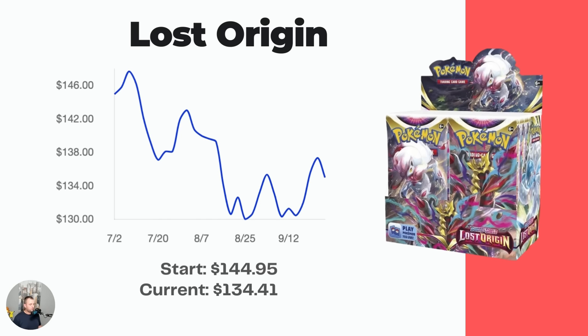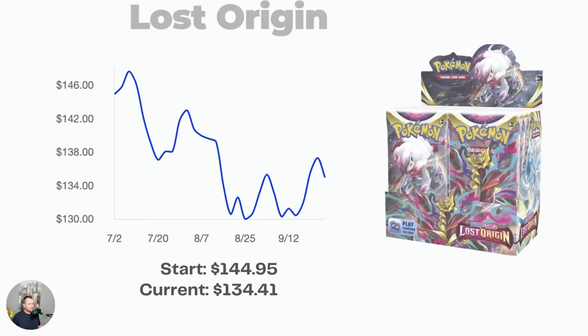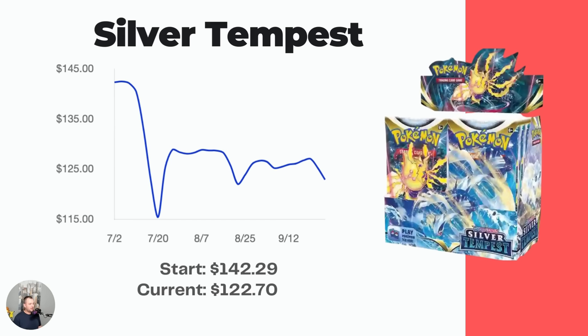Lost Origin has one of the biggest cards out of the Sword and Shield era — the Giratina — and just went through a reprint along with Silver Tempest. My contact at TCG and Games says Lost Origin is flying off the shelves and Silver Tempest is moving fast too. Now might be a great time to stock up on boxes from Chilling Reign through Silver Tempest — the last half of Sword and Shield — while they're at or below MSRP. People are going to remember getting back into Pokemon during the COVID era, and I think that's a huge long-term opportunity five to ten years down the road.